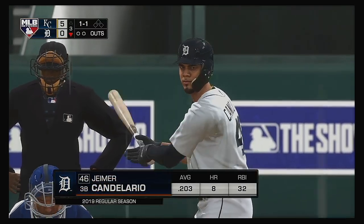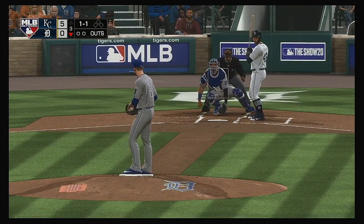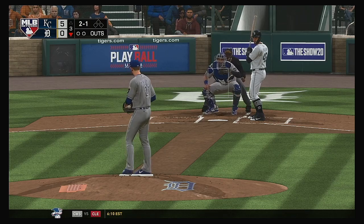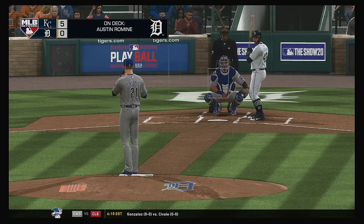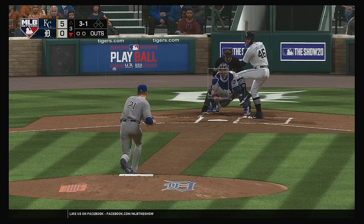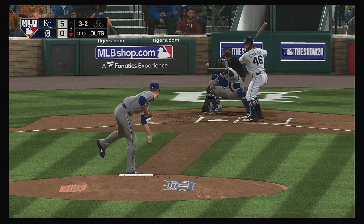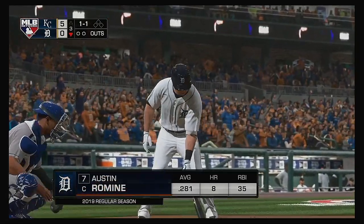The next batter: Jeimer Candelario. His head-to-head history with Montgomery — he's hitless in three at-bats. They'll go off-speed here as this pitch misses — it's 2-1. The fastball got away from him there. And a full count now, 3-2. Good patience exercised as he works out the walk to lead off the home half of the third.